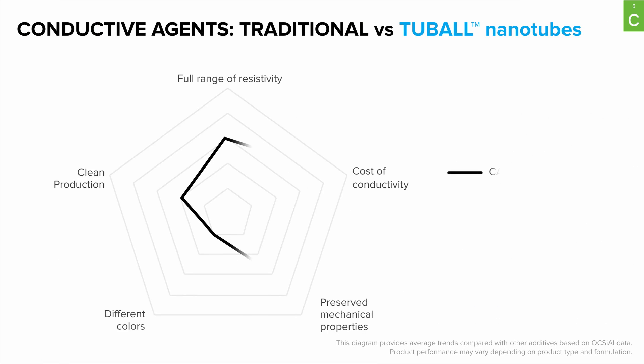There are a number of conductive agents available on the market. Let's start with Carbon Black. Carbon Black is highly cost-efficient, but it falls short when it comes to preserving mechanical properties, offering different colors, and maintaining a clean production. Since you have to add a large amount of Carbon Black, it decreases the fluidity of the melt, limiting the range of possible resistivity.